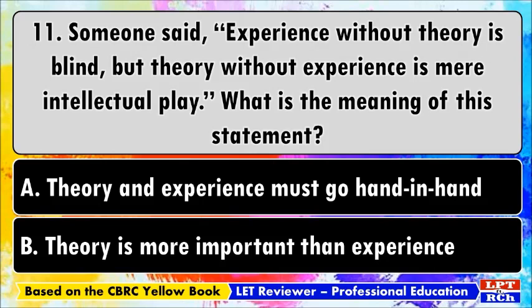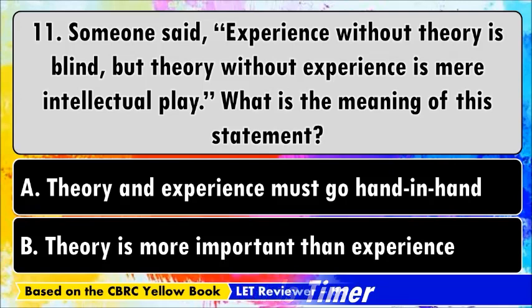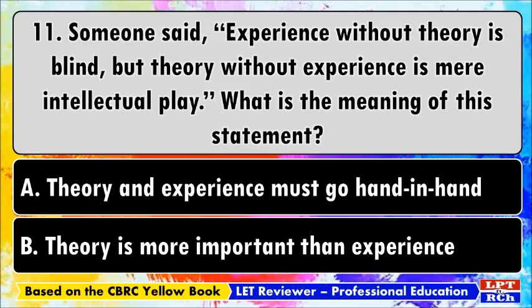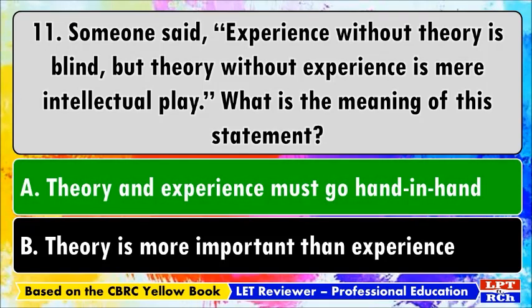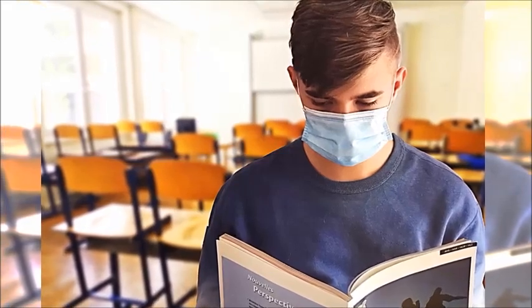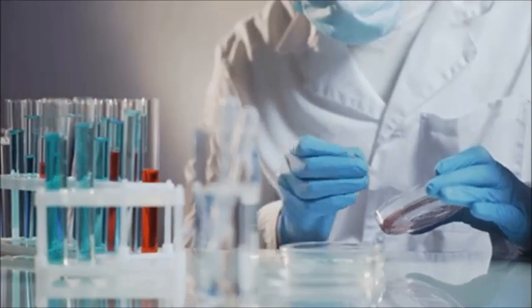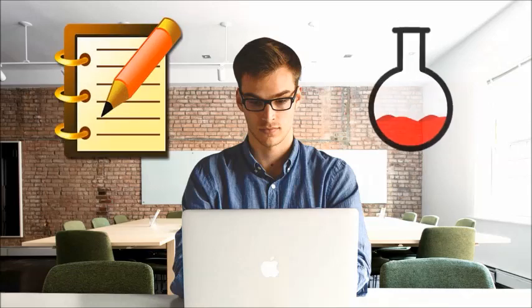Number eleven: someone said, 'Experience without theory is blind, but theory without experience is mere intellectual play.' What is the meaning of this statement? A) Theory and experience must go hand in hand, B) Theory is more important than experience. The best answer is A. A combination of practical and theoretical knowledge is necessary to master a field holistically. Theoretical learning gives guidance to the mind, but not applying that knowledge practically is of no use. One should gain both practical and theoretical knowledge.